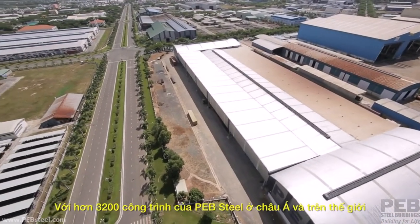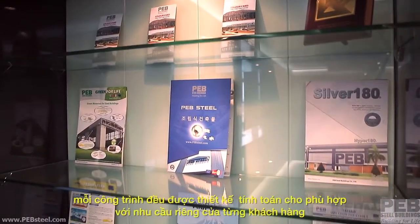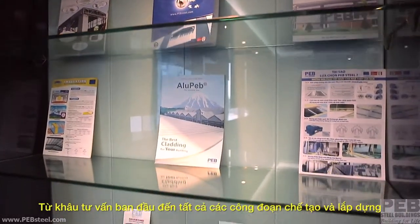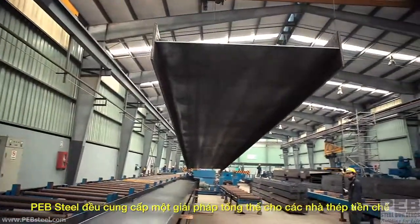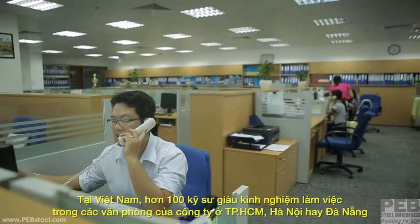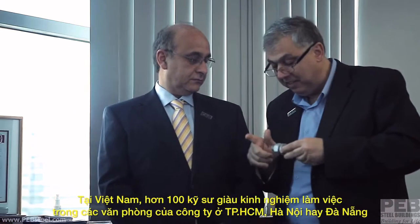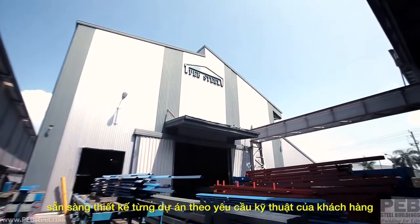Each of PEB Steel's 3,200 buildings in Asia and around the world is tailored to suit the unique needs of the client. From the initial consultation all the way to erection, PEB Steel provides a total solution for pre-engineered buildings. Here in Vietnam, the process begins in the company's offices in Ho Chi Minh City, Hanoi or Da Nang, where over 100 experienced engineers are on staff to custom design each project to the client's specifications.